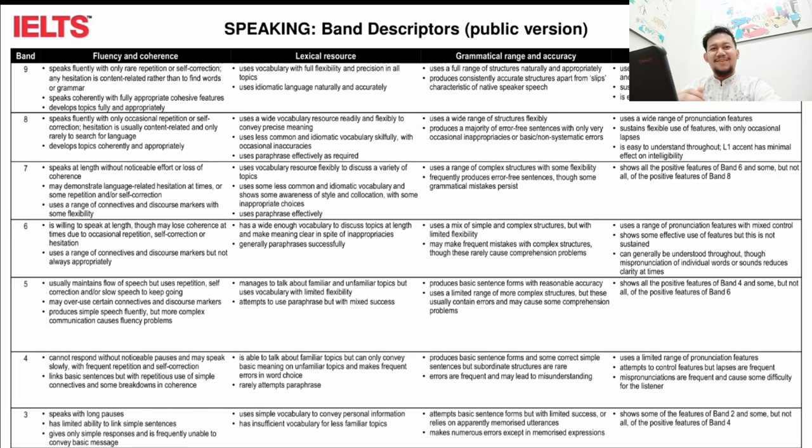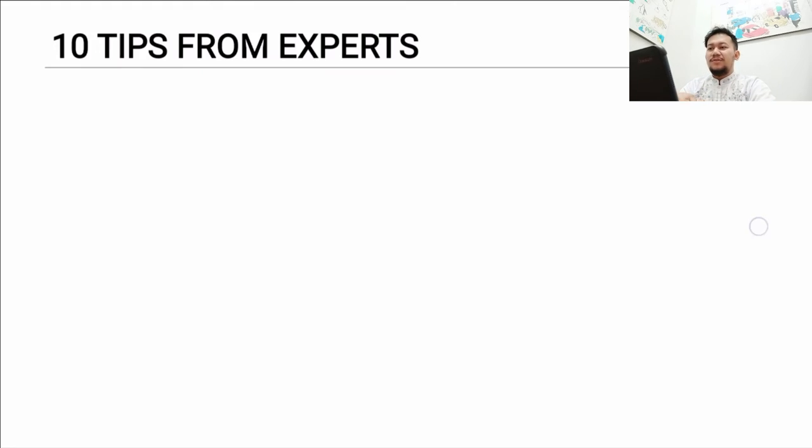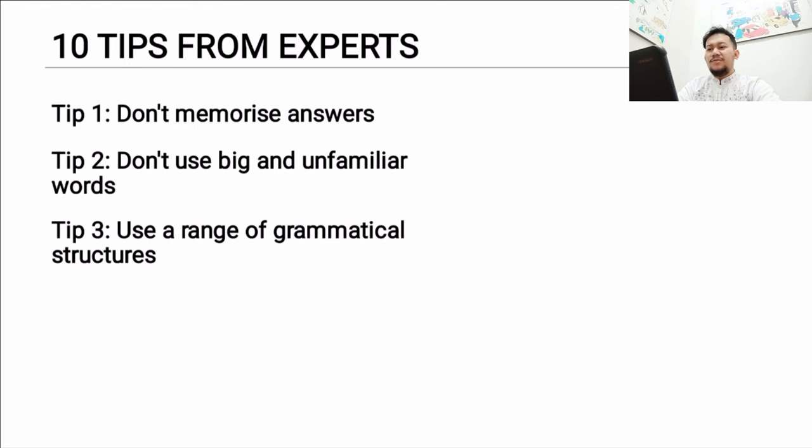Here are 10 tips from the experts. First, don't memorize answers — there are great sample answers online, but the questions will always be different. Second, don't use big or unfamiliar words if you don't actually know them. For example, words like 'plethora' or other fancy words that not many people use — just don't use them.